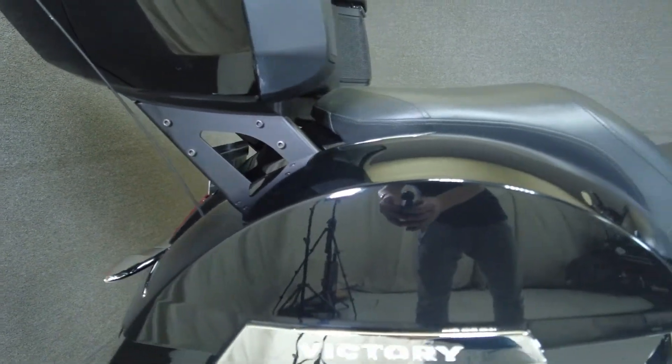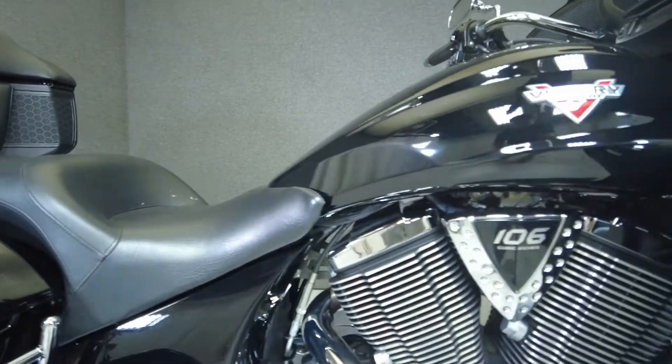It's been upgraded with a luggage rack, a Vance and Hines exhaust, spark plug wires, and an LED headlight.